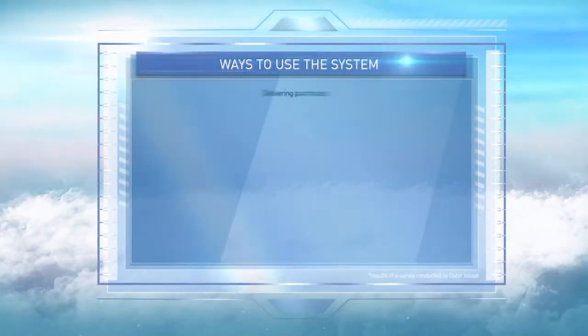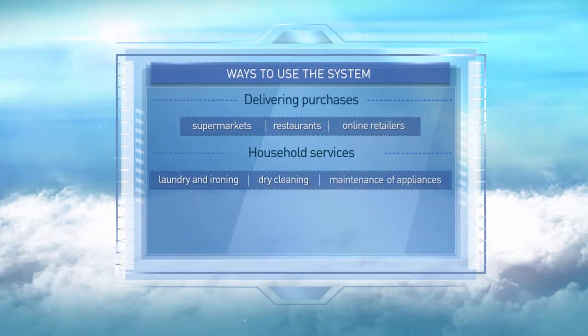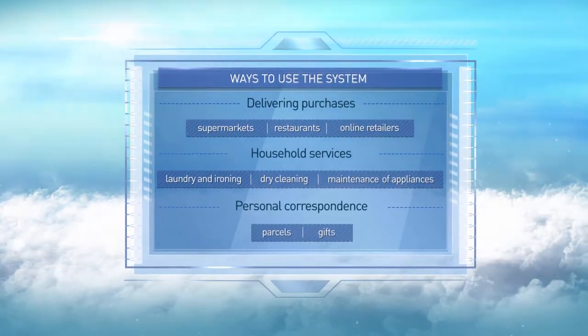This technology can be used to deliver goods and comestibles from shops and restaurants, to send clothes to be washed and ironed, and also to convey any other parcels of a personal character.